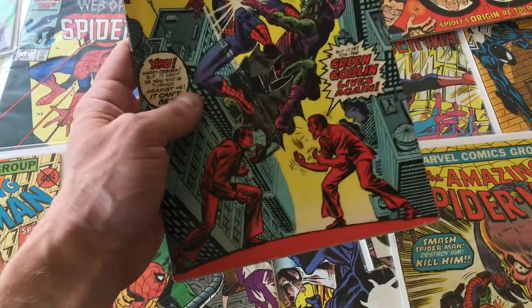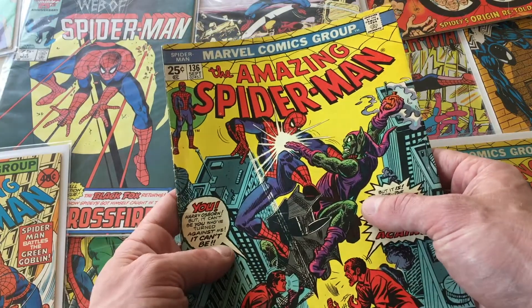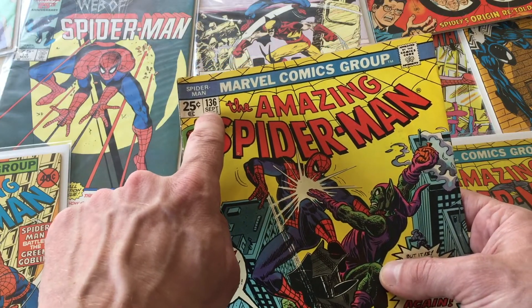You can look them all up on maven.io, so I'm going to show you how to do that. You just need a few details about the comic — you need the title, so in this case The Amazing Spider-Man, and you need the issue number. It can be found right up here: 136.